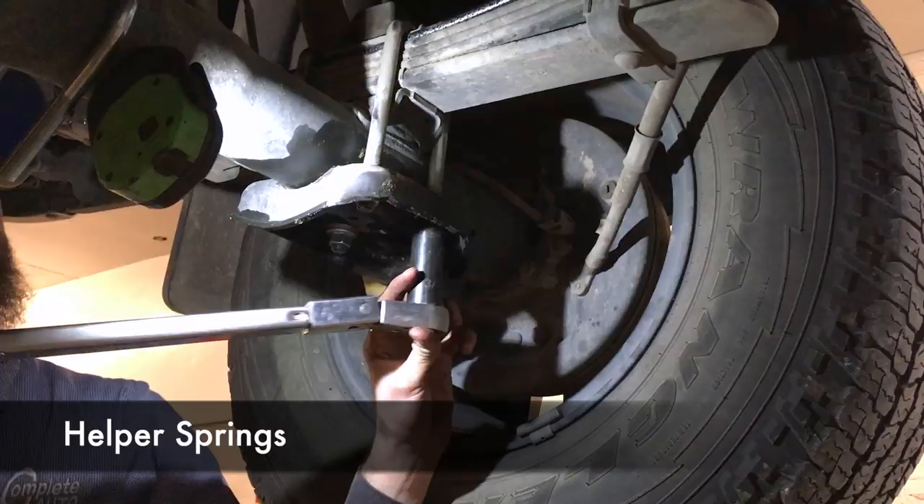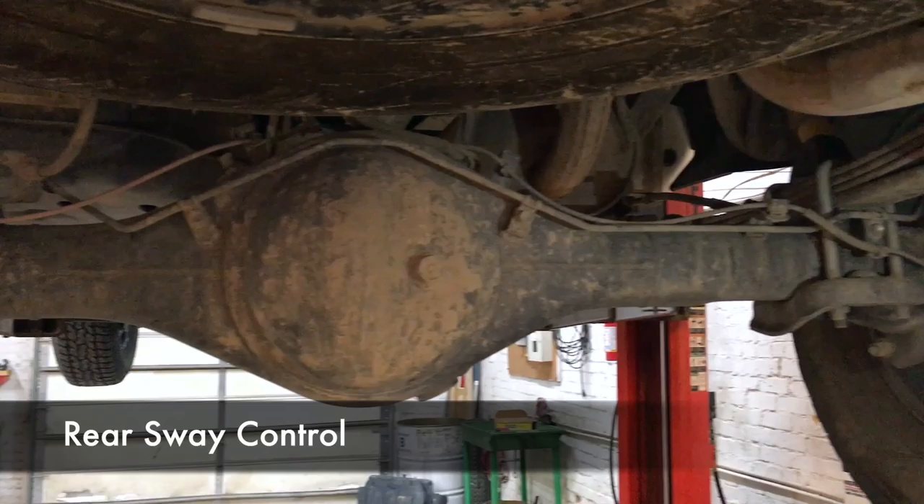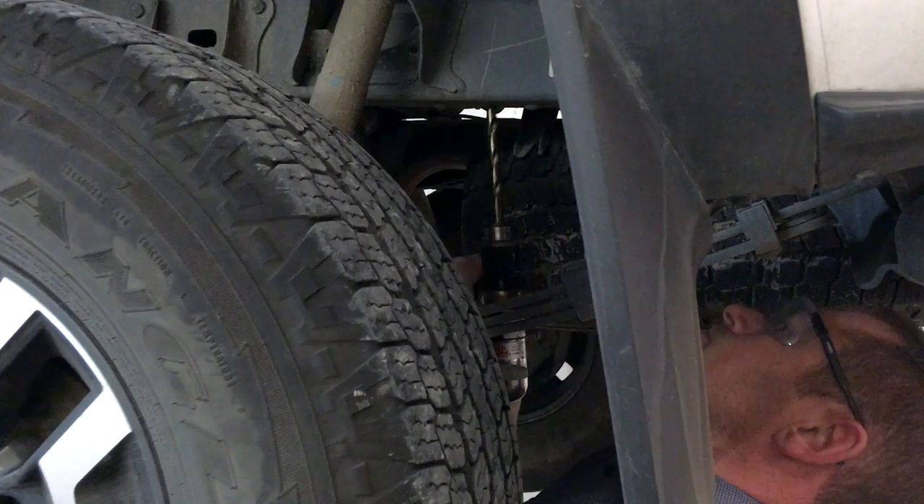There are a few pieces that require specific orientations, so make sure to read the instructions. The Tacoma does not come with a stock rear sway control bar, so installing this one was a little bit more involved than the other two pieces and required drilling a few holes into the frame.